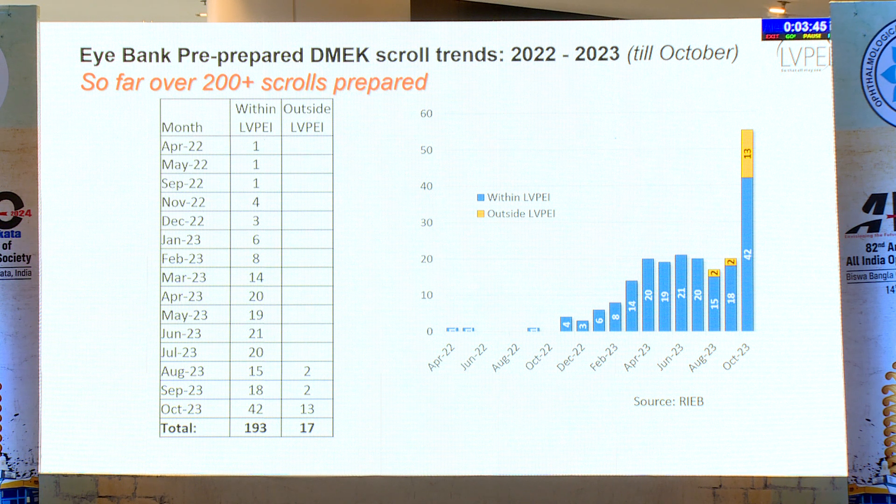This graph shows the DMEC grafts which were prepared. Preparation started from April 2022 and, based on surgeon feedback, the number of pre-stripped DMEC tissues prepared increased significantly — jumping to almost 42 pre-prepared tissues prepared and distributed by the iBank in October 2023.